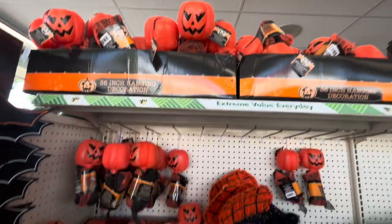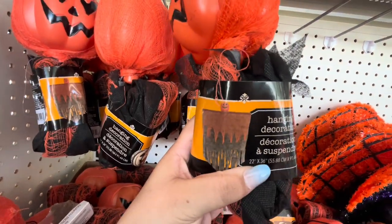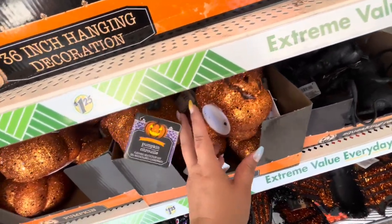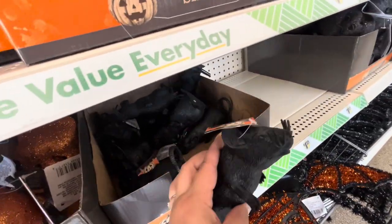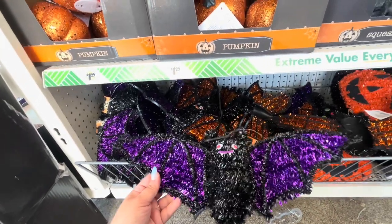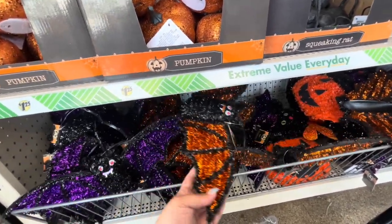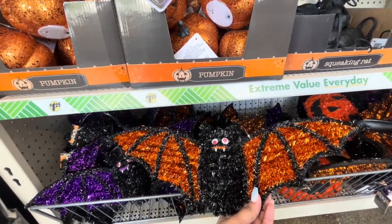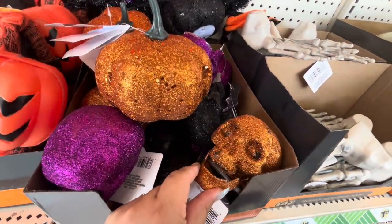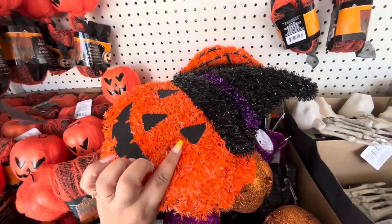They have these hanging pumpkins that open up like that — cute. The little pill pumpkins light up with a cute face. They have the wrap, and the bats — I have some but I'm only going to use them this year then throw them away. I don't need new ones, so I'll hold off and buy them next year. They have glittery skulls that light up in orange, black, and purple. They have the black pumpkin and some pumpkin tinsel.